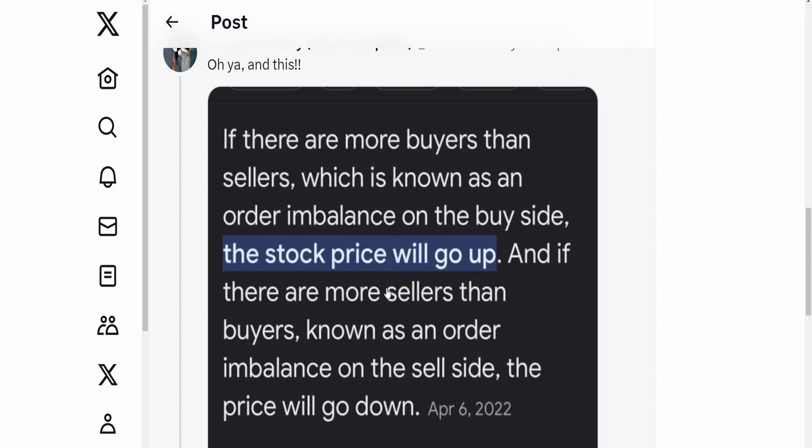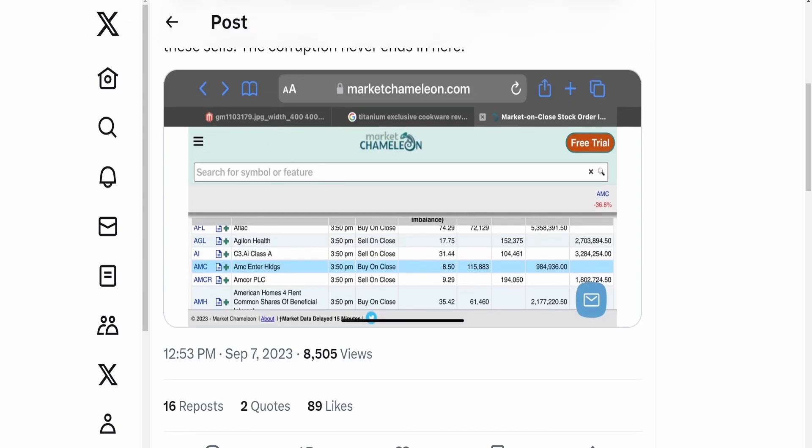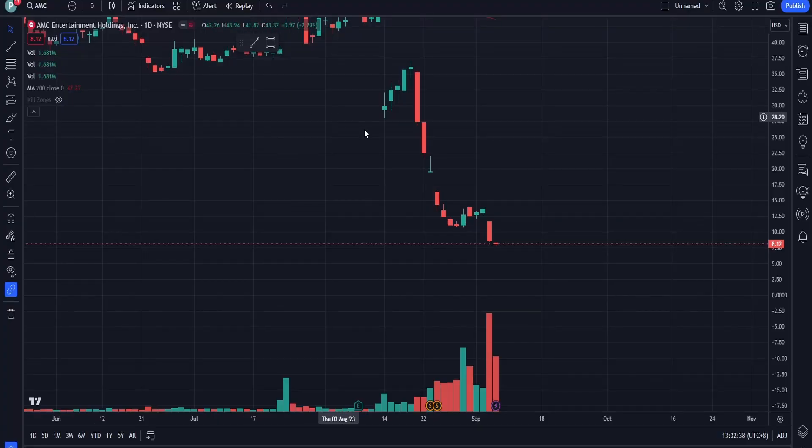This is very obvious: when there are more buyers the price should go up, when there are more sellers the price should go down. So when you look at a sell order imbalance of 115,000, with buy orders at 81% and sell orders at 19%, under normal circumstances the price should be going up for AMC.